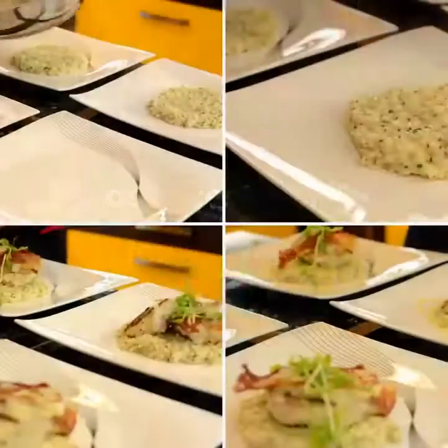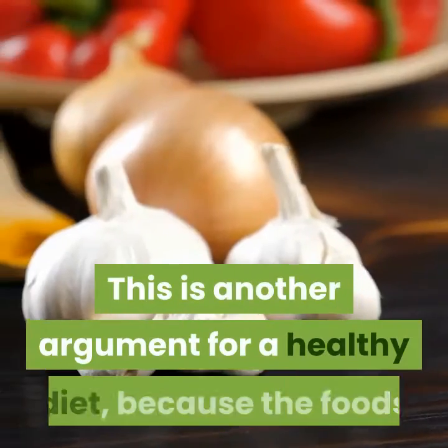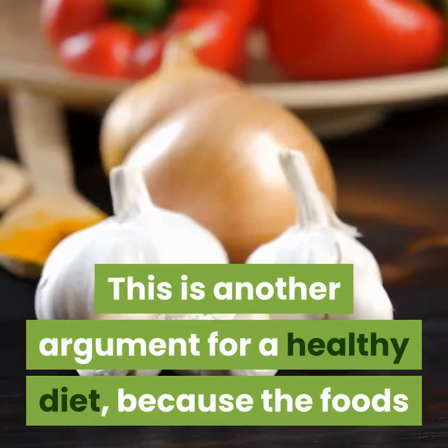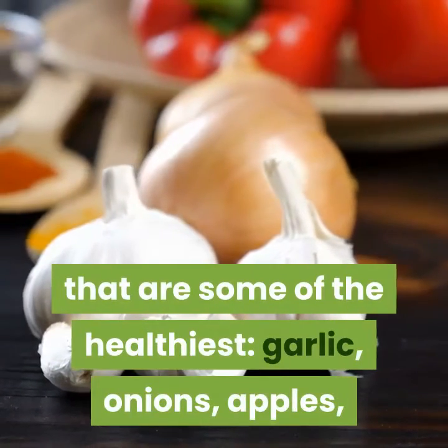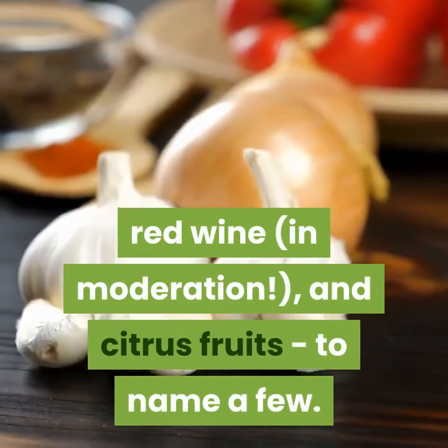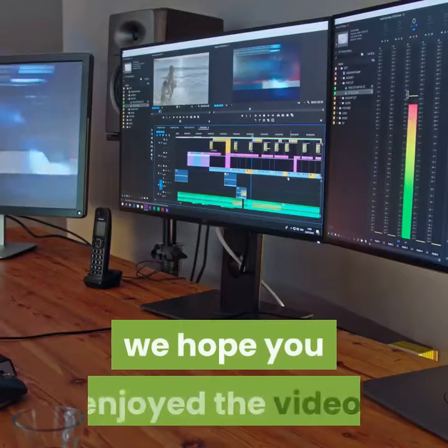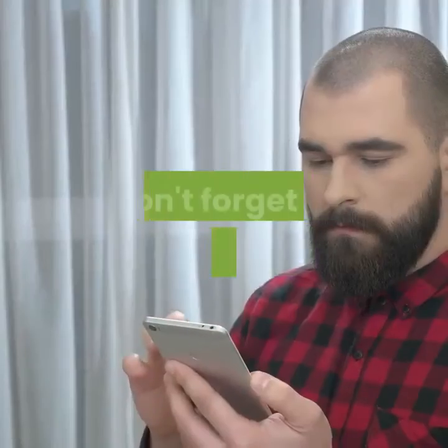Number four: Quercetin. Quercetin supplements are often suggested as a treatment for allergies. As noted, certain foods contain quercetin too, and this is another argument for a healthy diet, because the foods that contain the most quercetin are among the healthiest: garlic, onions, apples, red wine in moderation, and citrus fruits, to name a few. We hope you enjoyed the video — thank you for watching!